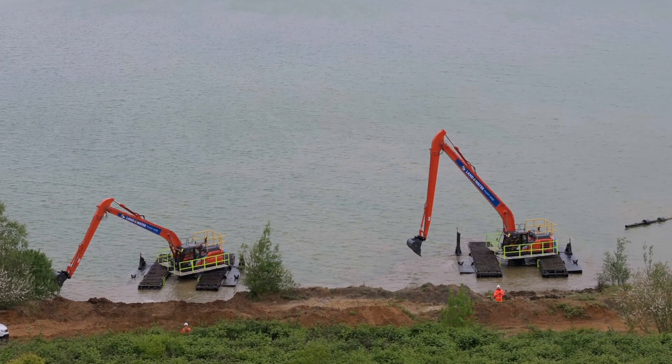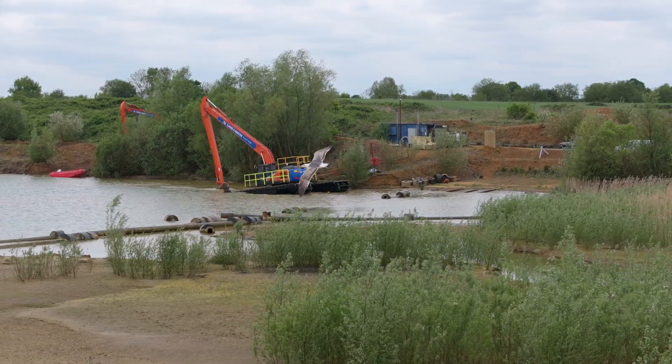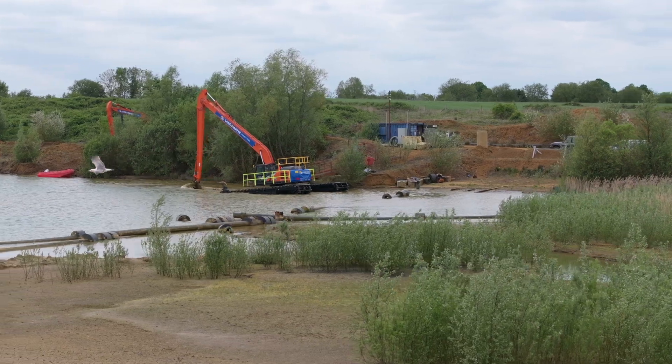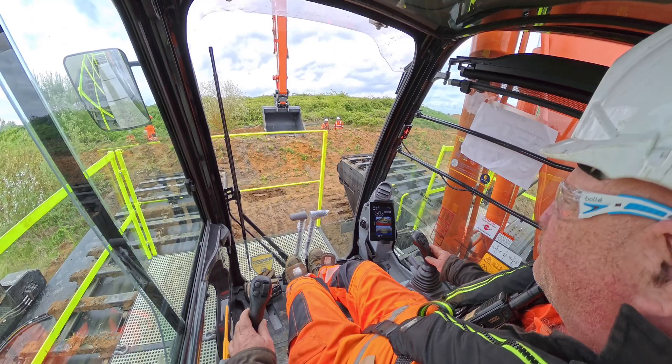These machines have been bought specifically on behalf of a client to work on a national infrastructure job. We're thrilled that we've been able to help our client source these machines through us and we're looking forward to seeing them working in the field.